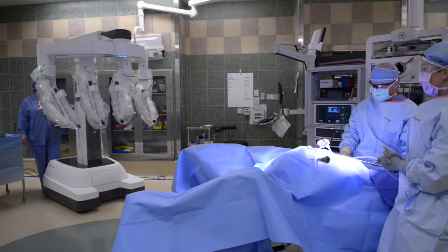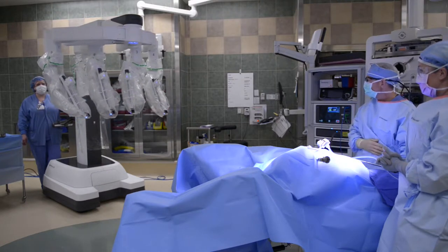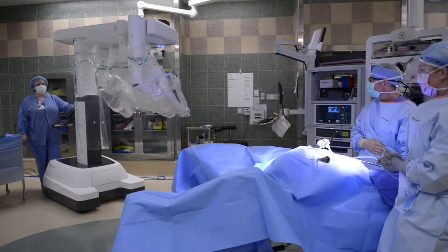Since that time we've come a long way with our program, and we have recently added the latest technology, the da Vinci XI, which affords us many fantastic benefits for our patients.